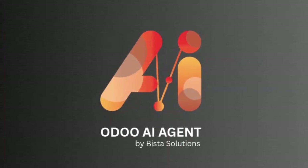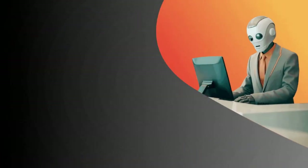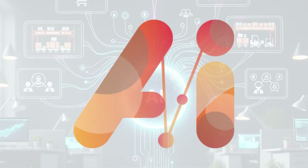Introducing Odoo AI Agents — specialized AI assistants that revolutionize the way you plan, replenish, monitor, and manage your business.